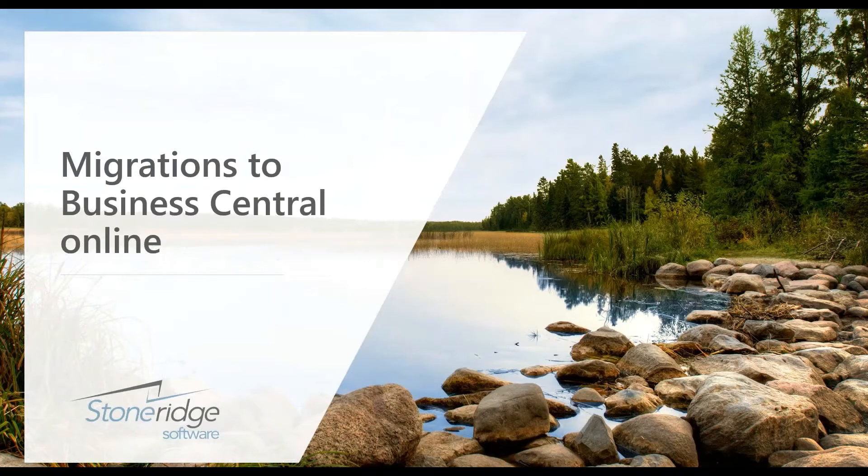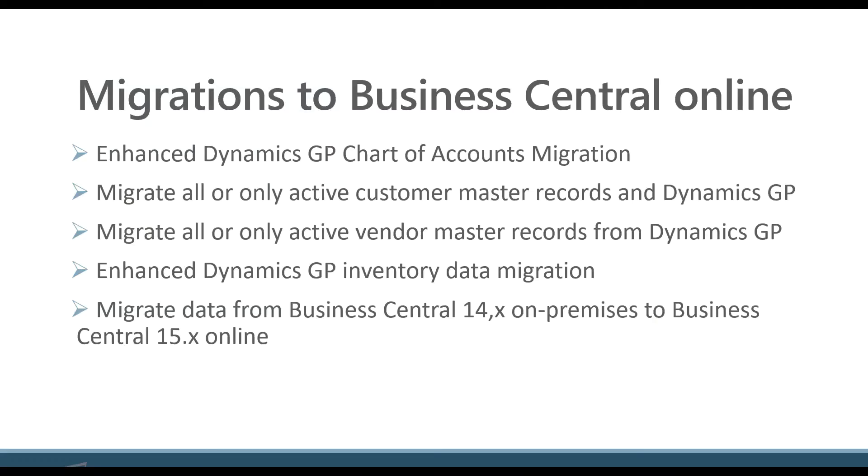Migrations to Business Central Online. These are important features for people that are running a Dynamics product that's on-prem, be it NAV or GP or even SL. There's some additional functionality there. So let's talk about these features. These first four sections here are migrations from an on-prem GP system, or even a cloud GP system, into Business Central.